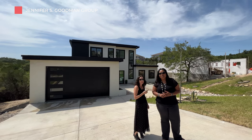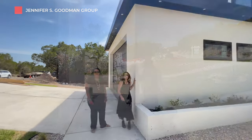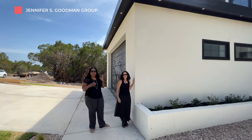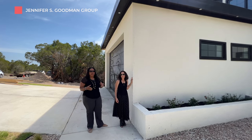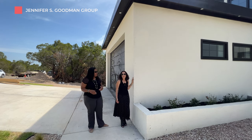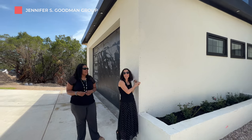Before we go inside, let's take a look at the exterior features. What's behind these walls? It's autoclaved aerated concrete. It's popular in different parts of the world — the Caribbean, Africa, the Middle East. We see some applications in Florida and even in Texas in the commercial space. This is really the first place you're going to see it in Lago Vista in a residential space.